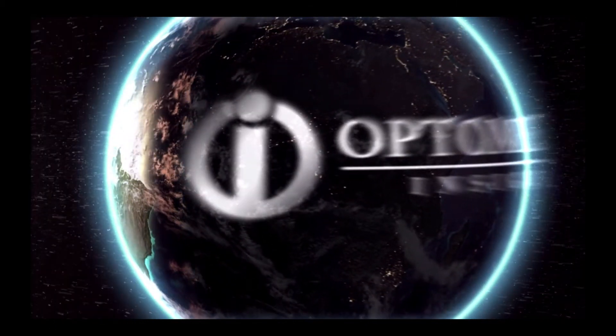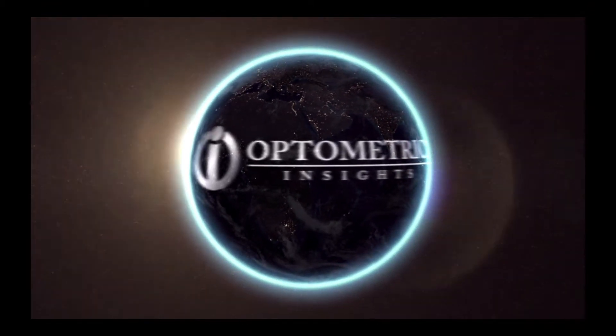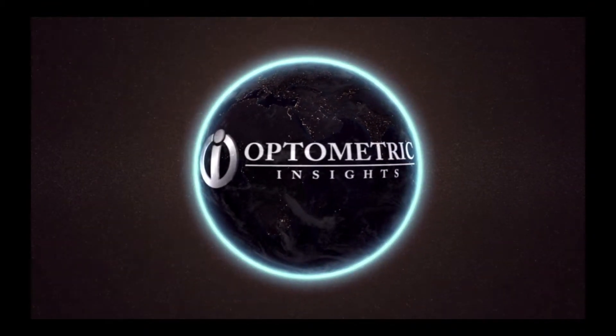We are strong advocates for providing our presbyopic patients the opportunity to wear multifocal contact lenses. Multifocal contact lenses are our first choice, but they aren't always successful.